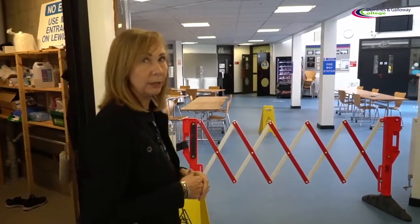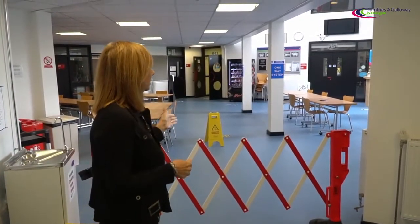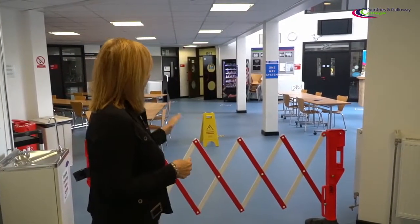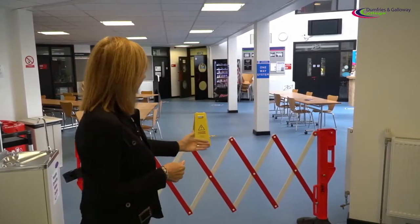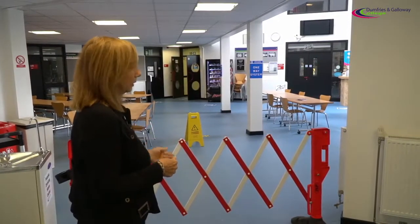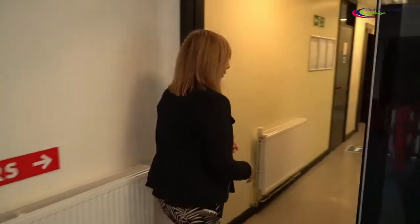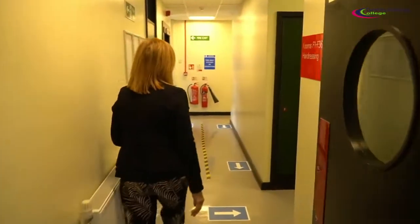Here we are at the main reception area. From here you would enter the hospitality facilities and our canteen, and there is an exit blocked across here to stop you going through into the main foyer. From here we continue walking right round our one-way system at our campus.